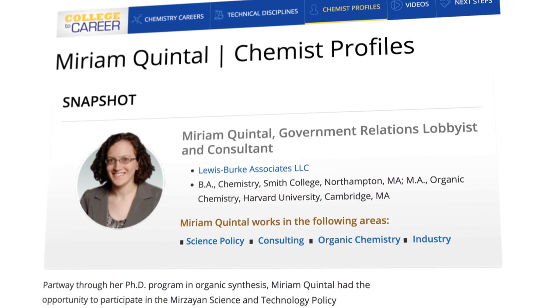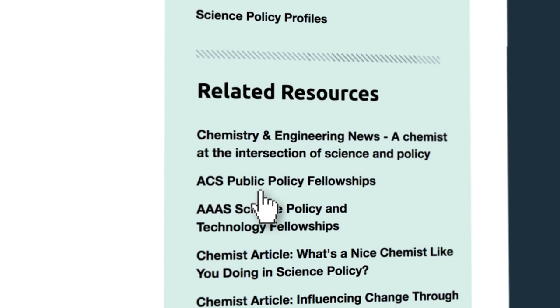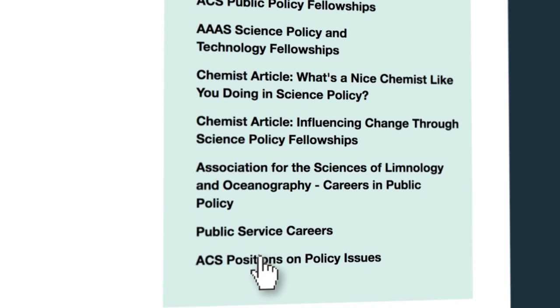ChemIDP highlights in-depth profiles on different careers. The Related Resources section has articles, videos, webinars, and websites that can give you valuable information about the career area and how to achieve success.